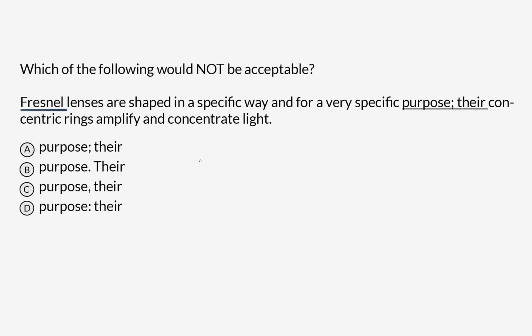In order to figure out what piece of punctuation we ought to use, first we should evaluate what this sentence is — break it down into its component parts. We've already got these aforementioned Fresnel lenses. We know that this is a subject. So we've got 'Fresnel lenses' — that's our subject.